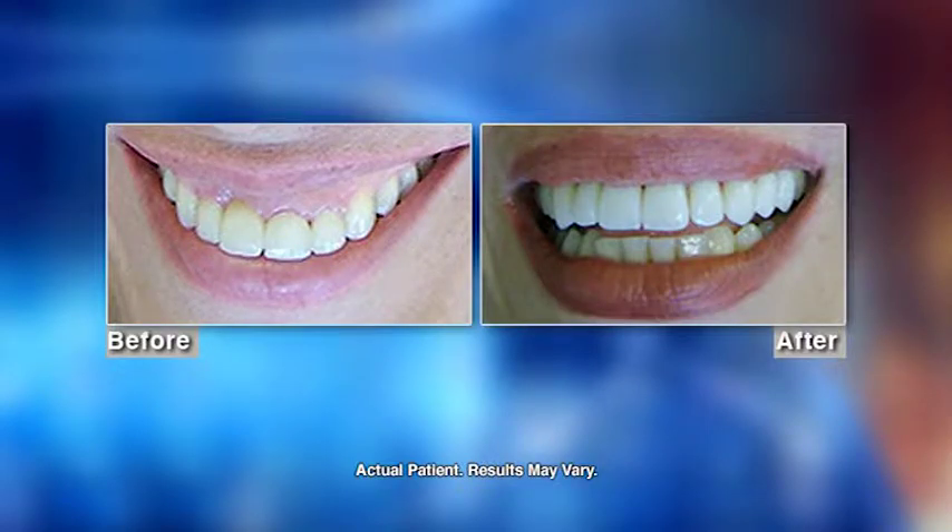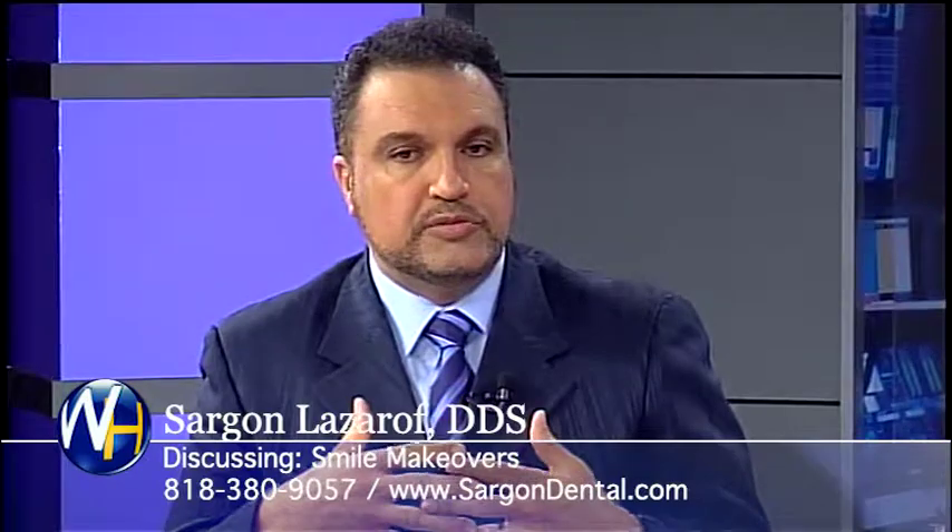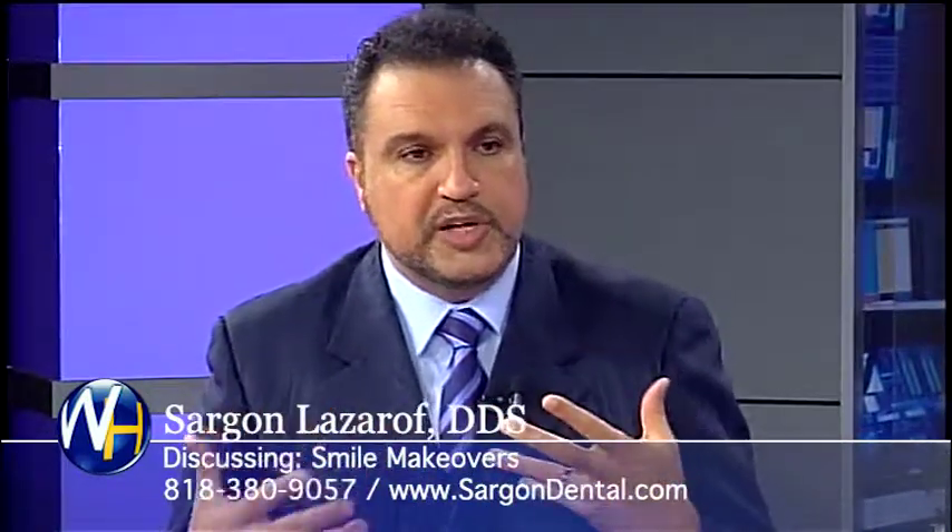Generally, combining different techniques to design a smile that goes with your personality and your face.